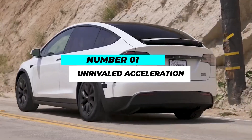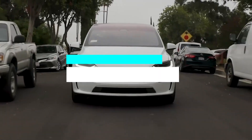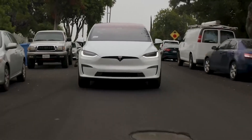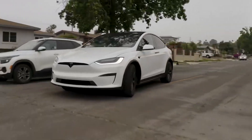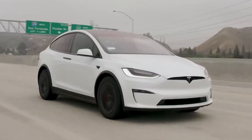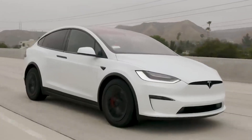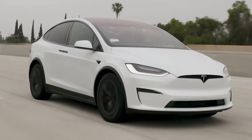Number 1: Unrivaled Acceleration. The 2023 Tesla Model X Plaid boasts breathtaking acceleration, sprinting from 0 to 60 mph in a mere 2.5 seconds. This remarkable feat is achieved through its tri-motor setup, with two motors powering the rear wheels and one motor driving the front wheels. This setup enables unparalleled traction, making it the fastest production SUV on the market today.